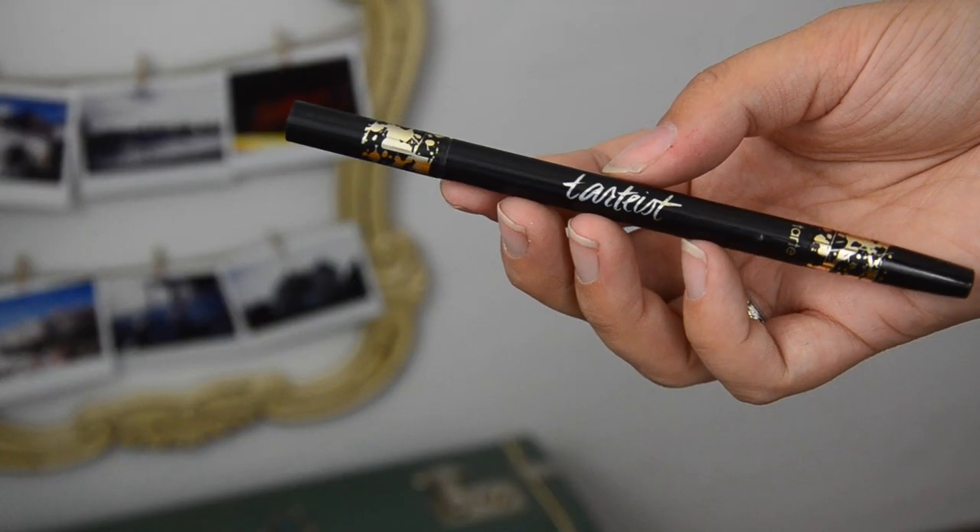Tarte Lights Camera Lashes mascara — this was pretty good. I was given this product as part of a goodie bag from a Glamour Girls party in Texas. It didn't completely wow me, but I liked it and it gave me some nice lashes. I'm not too sure how I feel about high-end mascaras yet — maybe I'll repurchase it, maybe not.